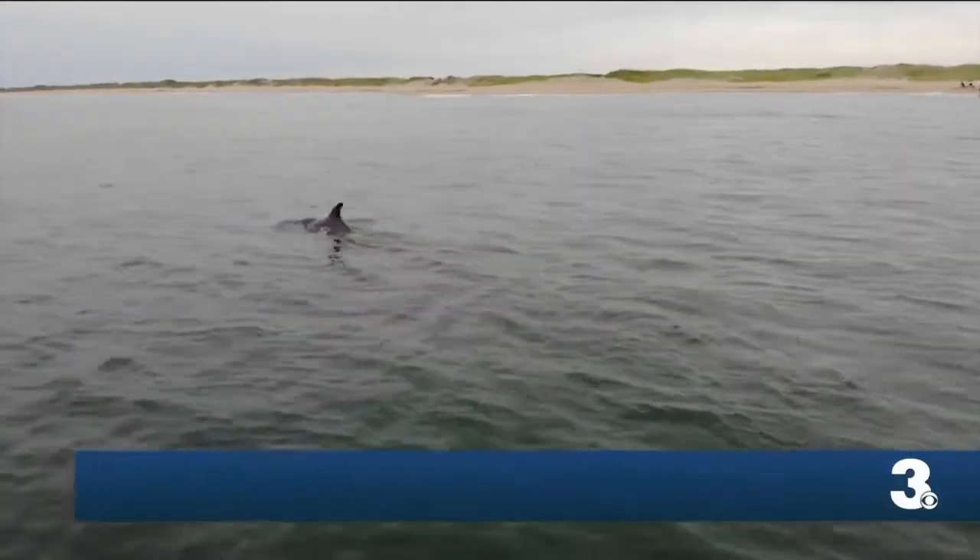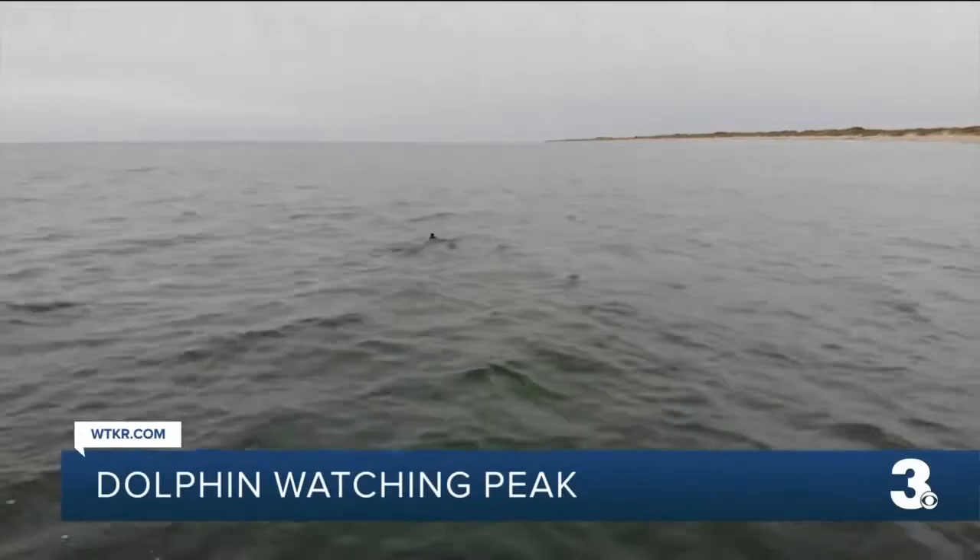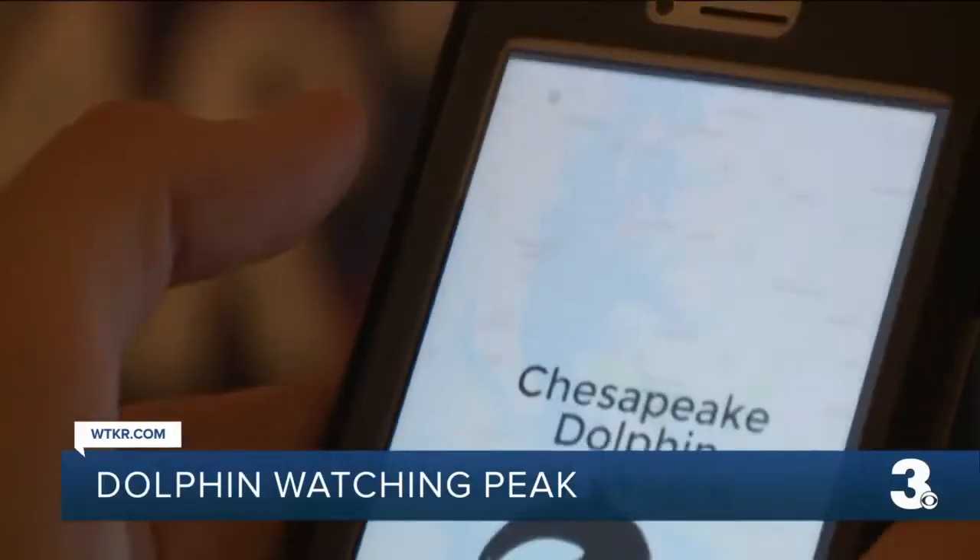One of my favorite things about the summertime is that we have what's considered to be a nursery ground here. They were a little late showing up this year, but we've had a great baby boom for those animals, so hopefully that's a good sign for their population.